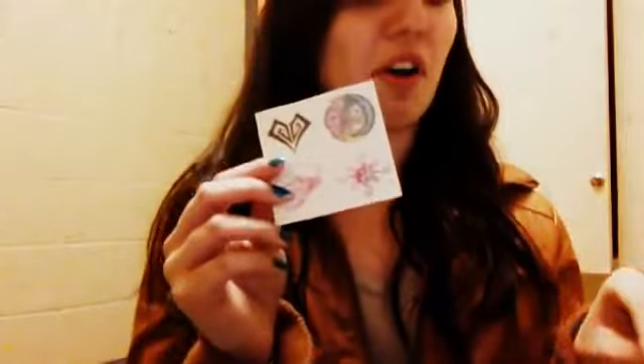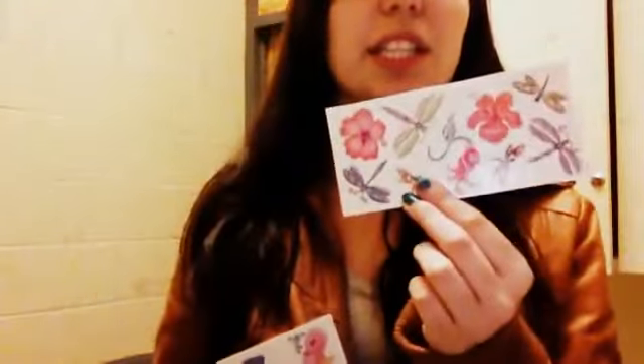We have varieties of tattoos — for women, I can do these which a lot of women like to get on the lower back area. We also have these that you can get on your arm or chest area. The cute little ones women like to get around their ankle, and these are very popular — women really like to get them on their hip area. And we have a variety of selections, not just these; these are just some popular ones.